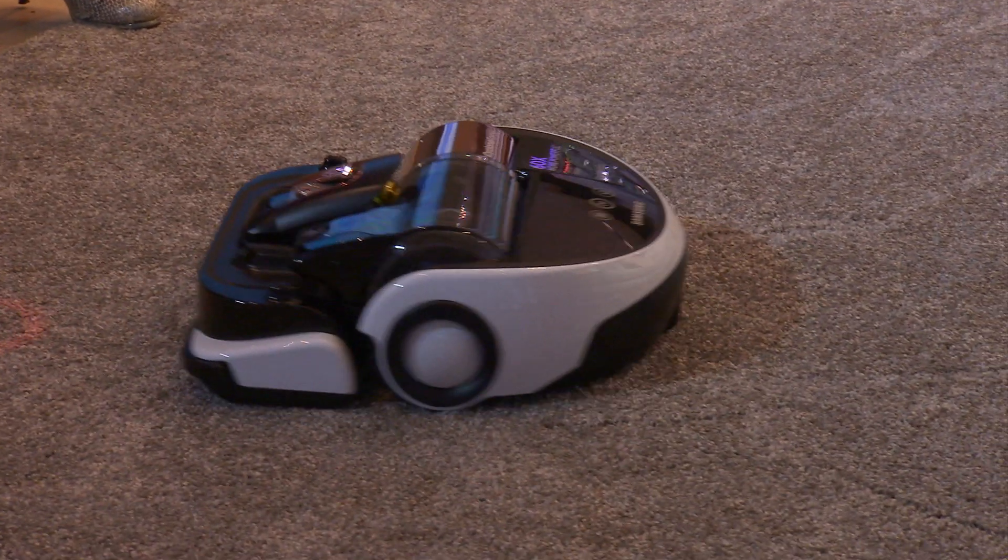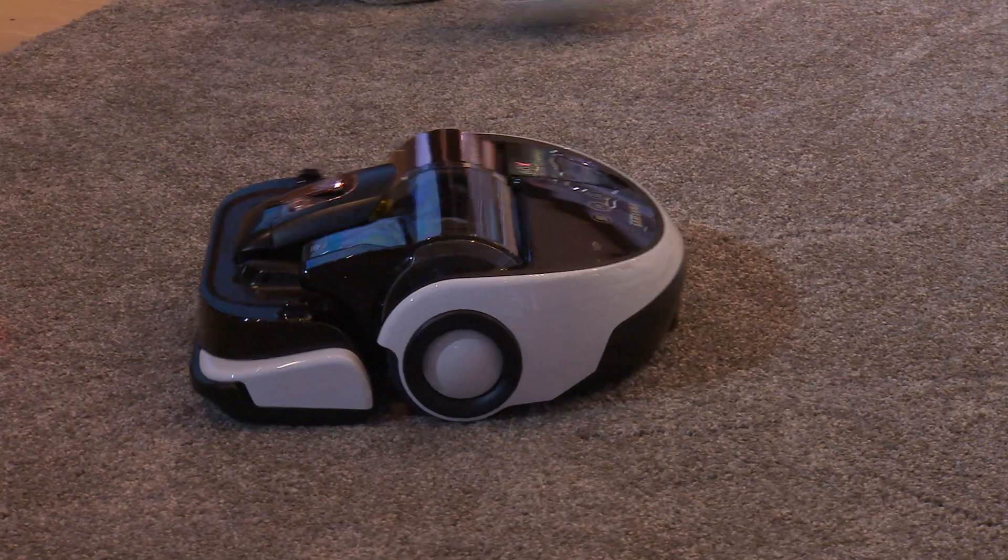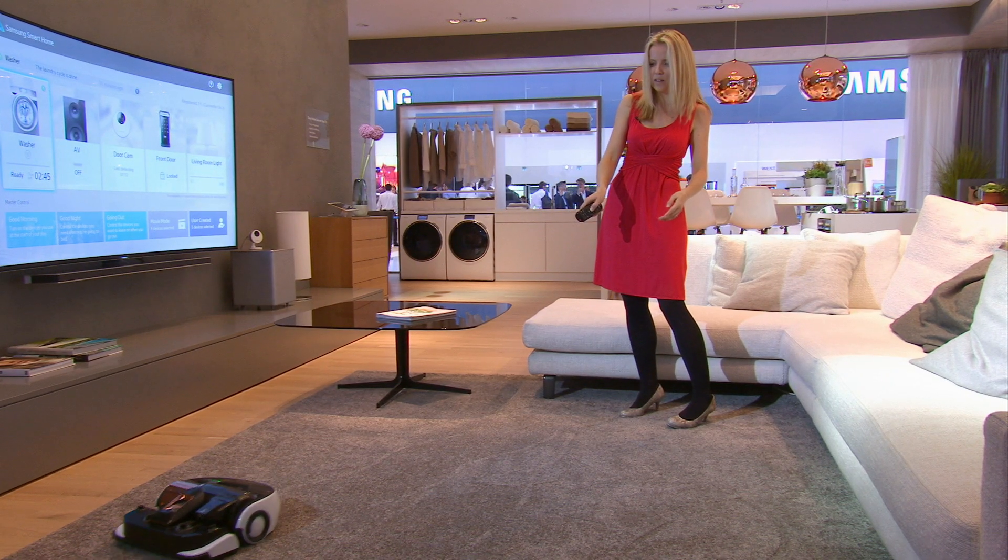While the laser is a nice touch, it does feel a bit gimmicky. The vacuum doesn't yet connect to an app but will be able to in the future.